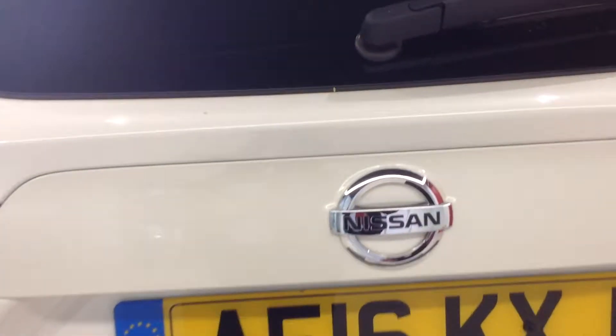Let's move inside the boot area. The boot area is nice and clean and tidy, has the tyre inflation kit, and has the split level board system installed.